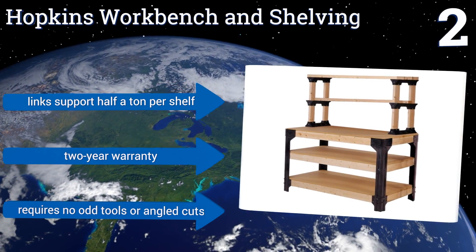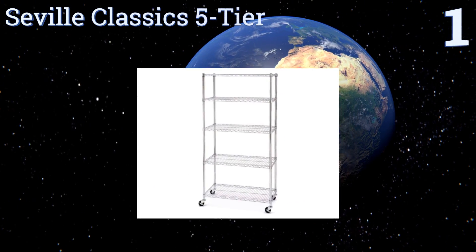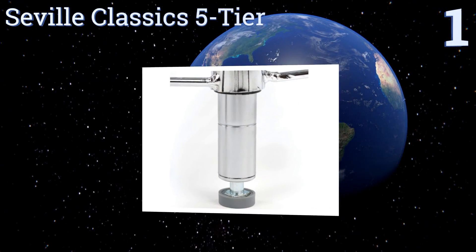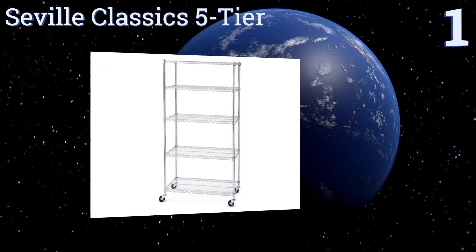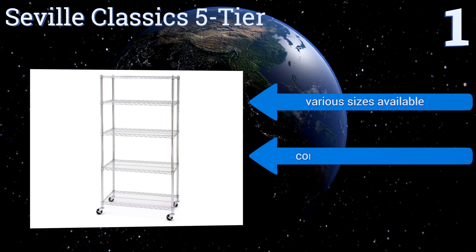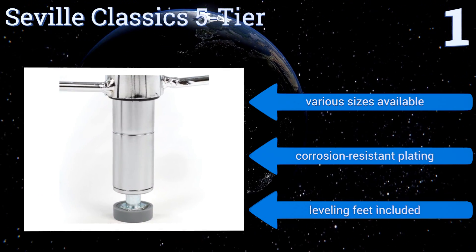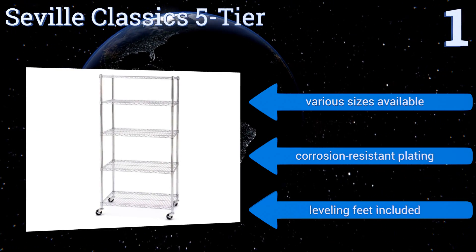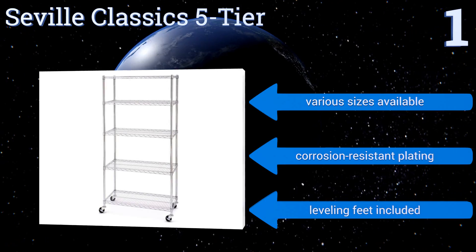Taking the top spot on our list — sometimes the simplest choice is best, and you can't get much simpler than the Seville Classics 5-Tier, offering five shelves each with a steel wire construction as well as hard-wearing casters. This unit is ready to hold even your heaviest storage containers and items. It's available in various sizes, all with corrosion-resistant plating and leveling feet.